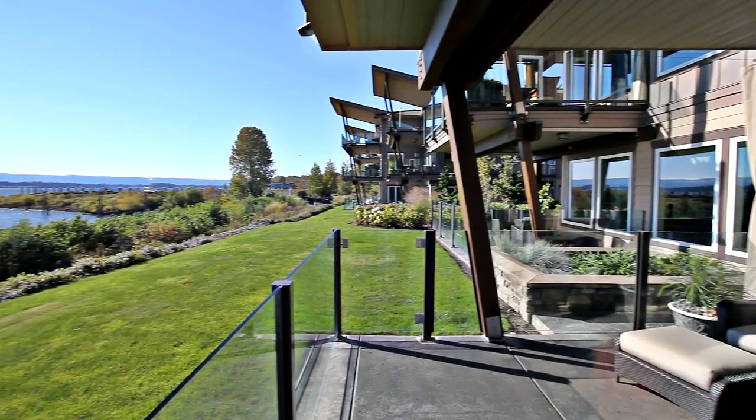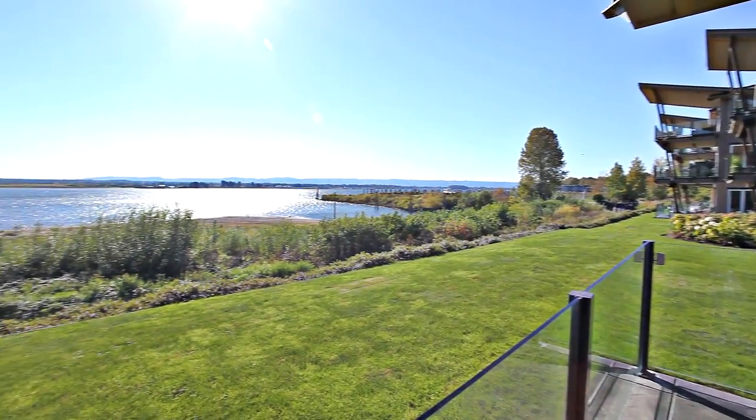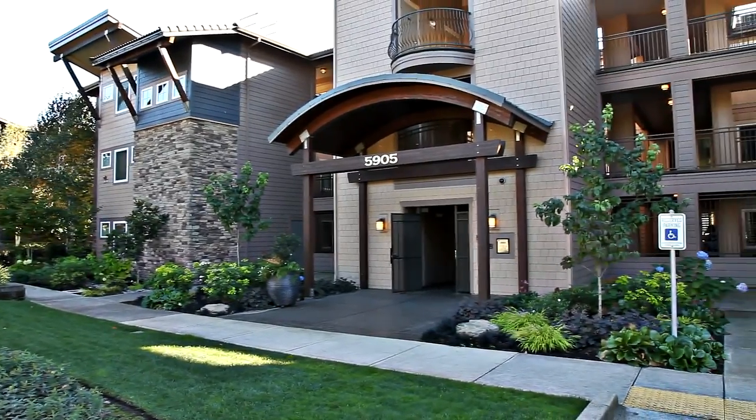It's also just minutes to I-5, I-205, and the Portland International Airport. Luxury living with a resort-like lifestyle.